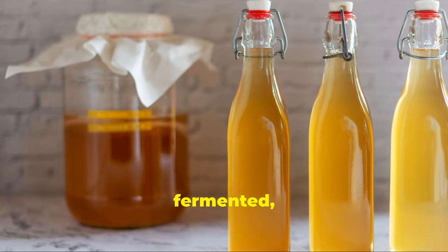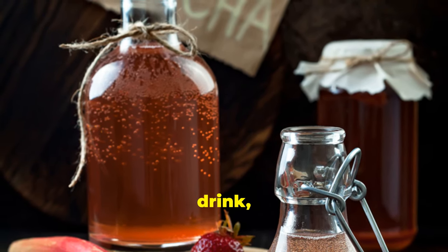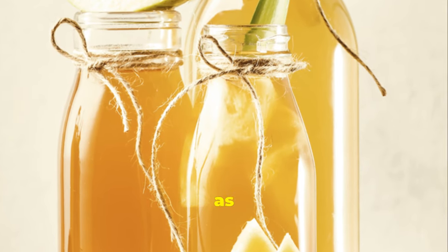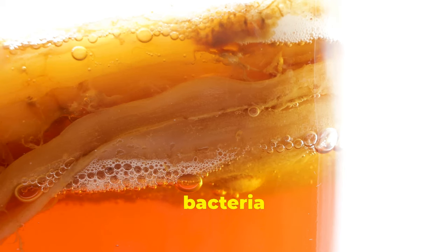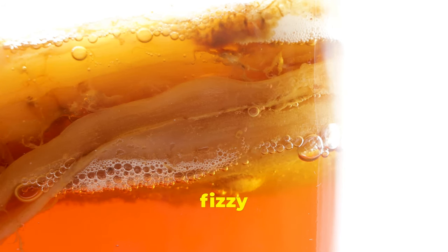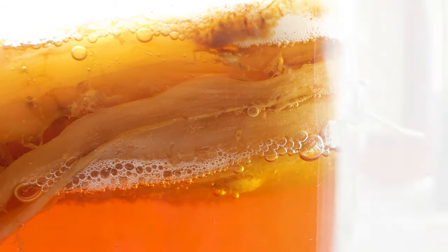Kombucha is a fermented, lightly effervescent sweetened black or green tea drink, celebrated for its health benefits. Sometimes referred to as kombucha tea, it is distinguished by its culture of bacteria and yeast. This fizzy drink is loaded with probiotics which are excellent for gut health. Enjoy it chilled for a refreshing and healthy treat.